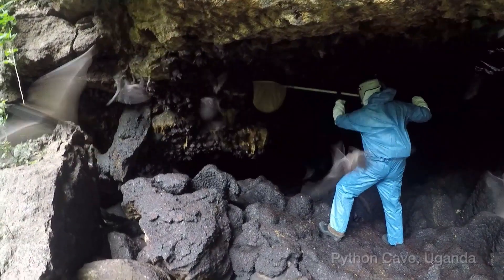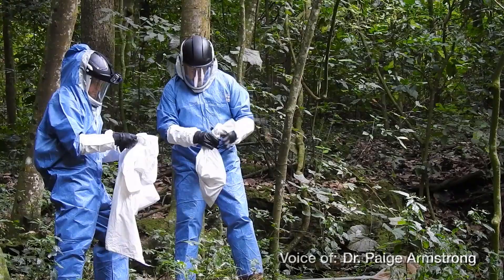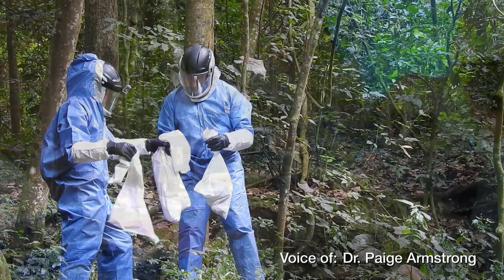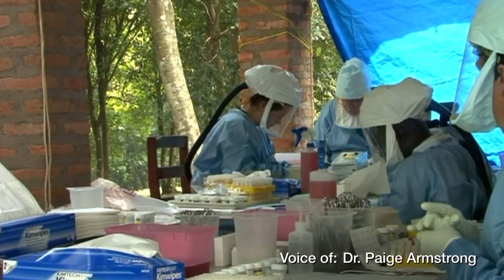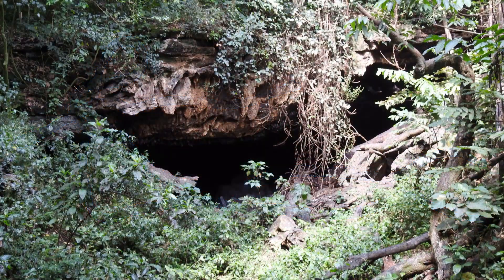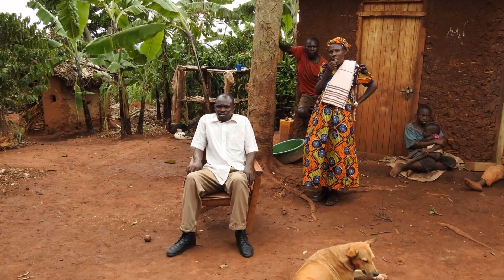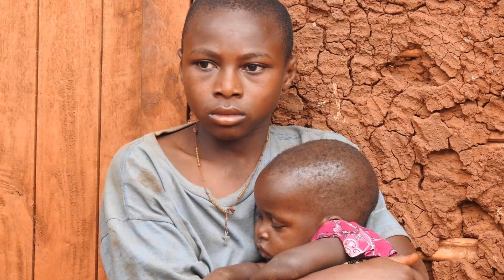Deep inside the forests of Uganda, Python Cave swarms with thousands of Egyptian fruit bats. CDC scientists have found that many of these bats carry the deadly Marburg virus, a close cousin to Ebola. Tourists visiting the cave have contracted Marburg, and nearby villages have experienced devastating outbreaks.